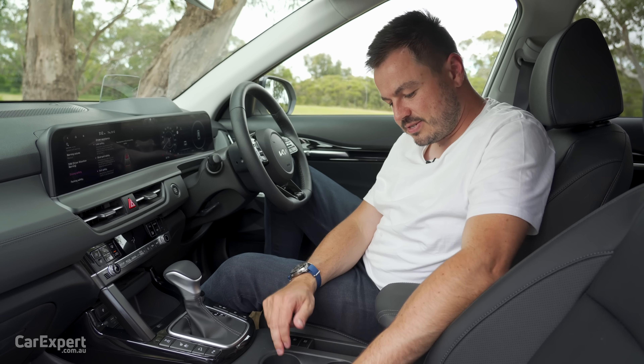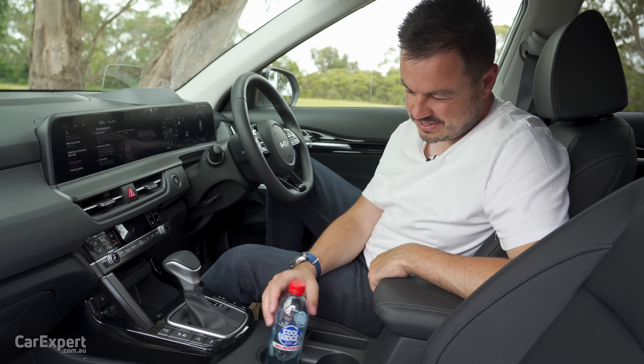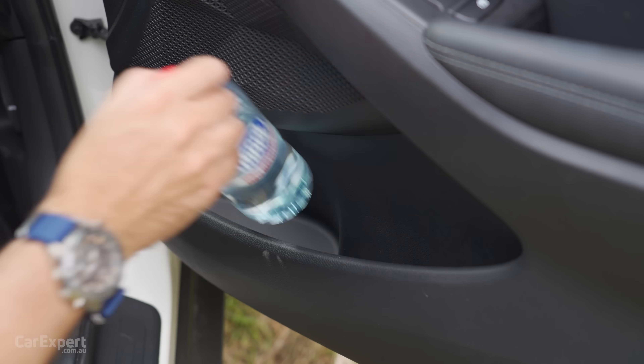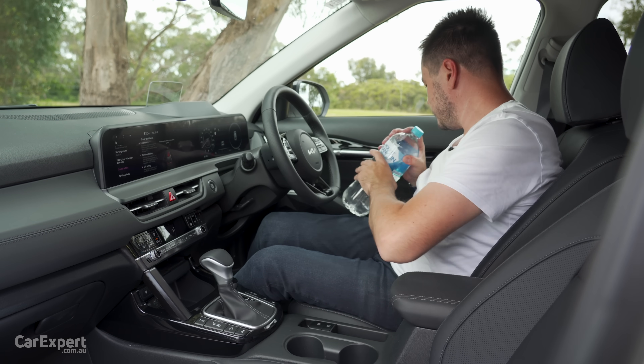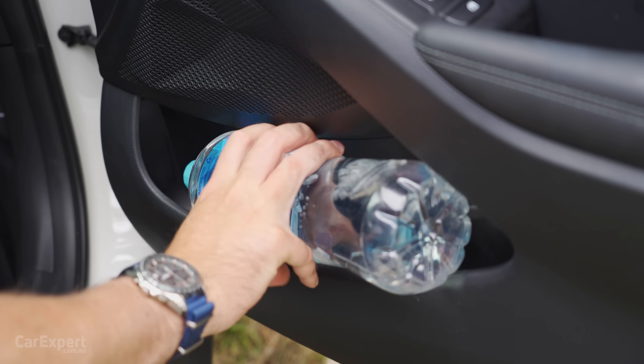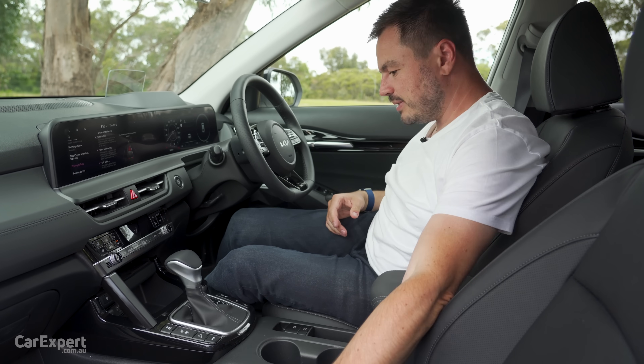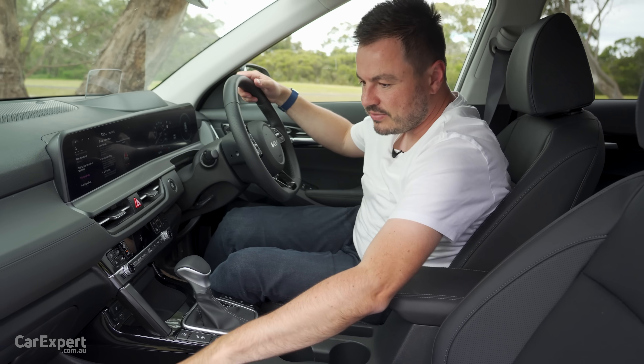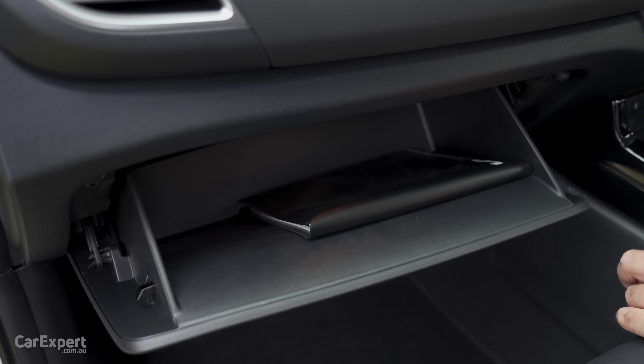There are no teeth in the cup holder, so when you put a bottle in it's going to move around a little bit, but nothing too bad. A small bottle fits inside the door. There's more storage in the centre with a quite deep pocket. And finally, there's a glove box that's pretty reasonably sized.